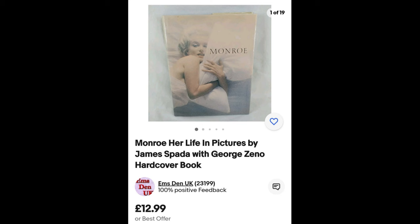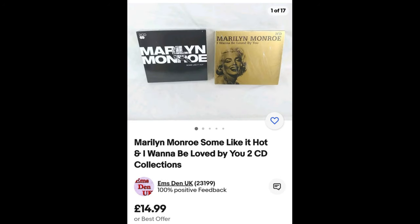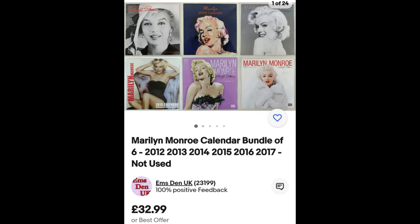Another single book — Marilyn's Style — has been put up for £22.99. The two lots of two CD box sets have been put together for £14.99. Then we had quite a few calendars in chronological order, which is always a bonus. We separated them into two lots: five calendars from 2006 to 2010 went up for £28.99. Seems a lot for a few calendars, but they're like new — not written in or anything.